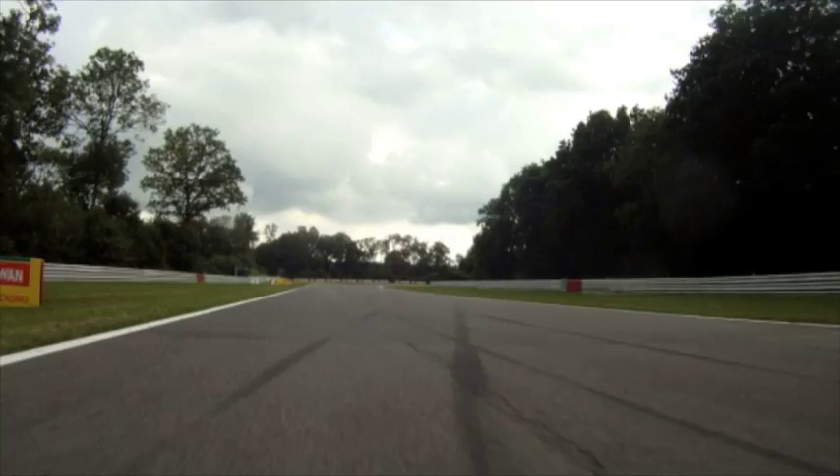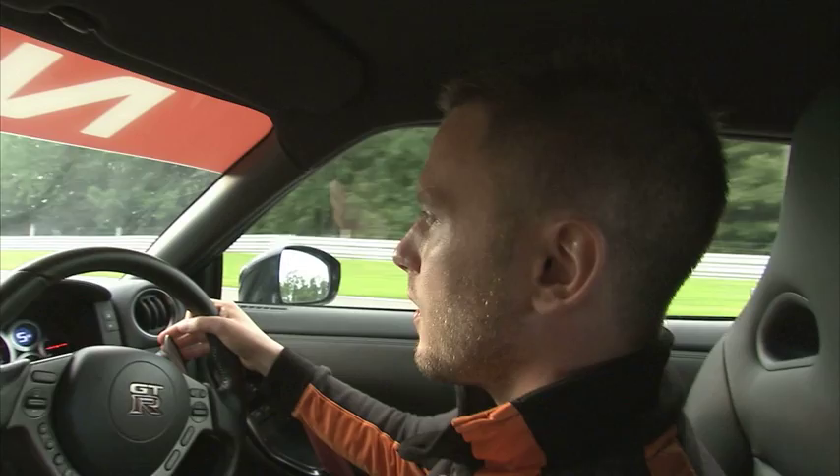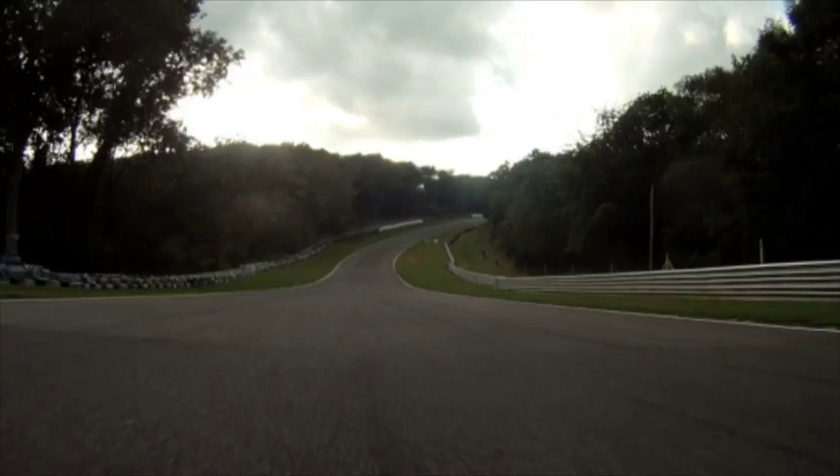Coming in here, back from fourth into third, driving hard through this turn in third gear. The rear will go light and spins an awful lot because you're dropping downhill.